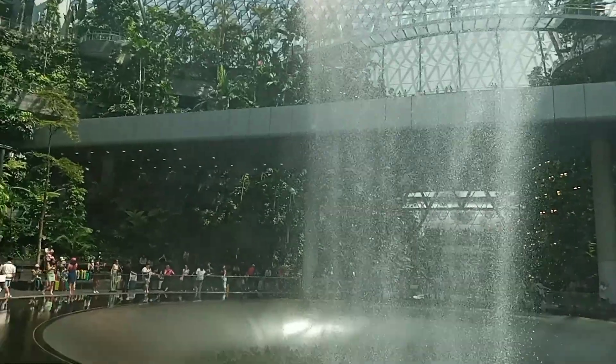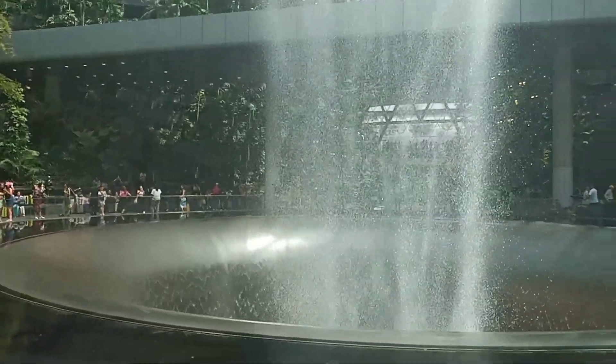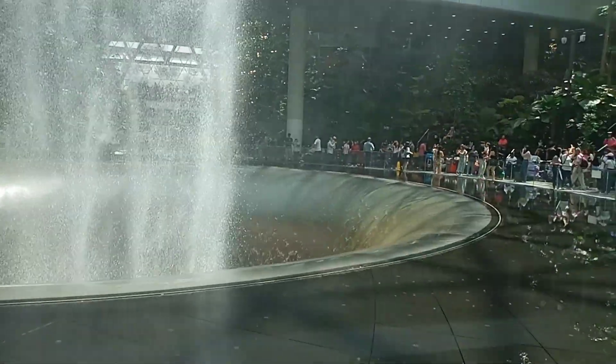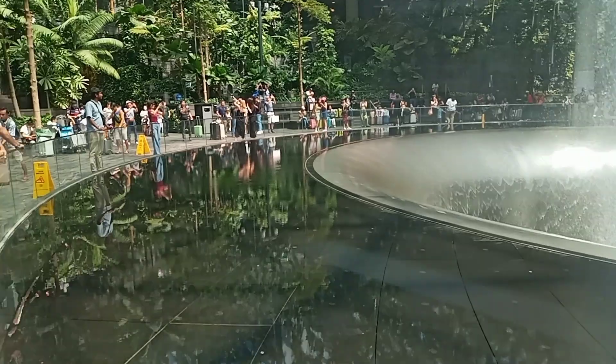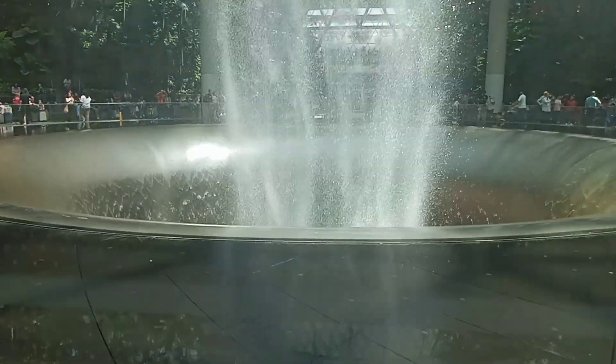See the water falling from a height of 40 meters, cascading down below. To be seen, to be believed.